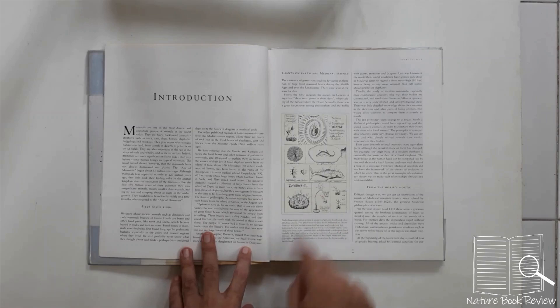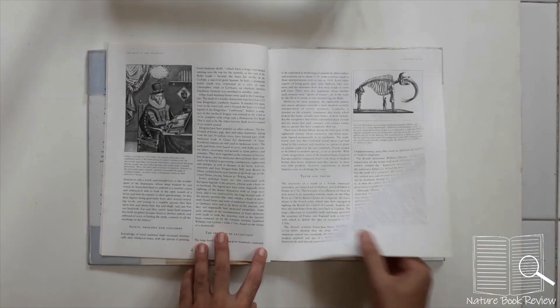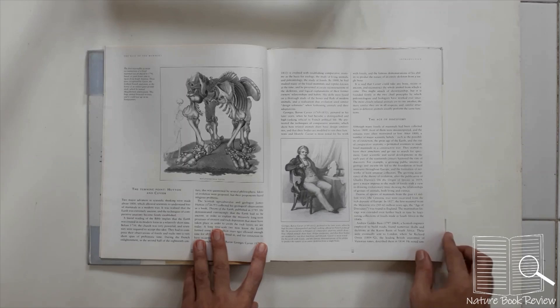The first illustration appeared in 1668 and relates to evolution. There is also a reference to Georges Cuvier of France, the first well-known anatomist.